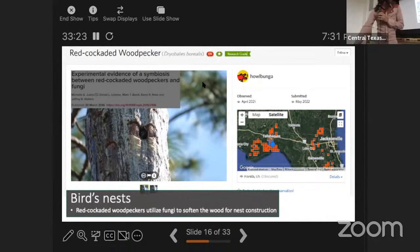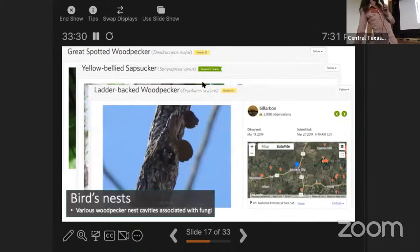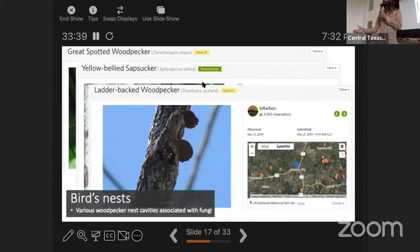Woodpeckers seem to be associated with fungi over and over again. The fungi create decay in the wood, making it softer so cavities can be made. Often the fruiting bodies of fungi are right above a cavity, so spores fall onto the nest and land on the woodpecker's feathers — which are probably covered in spores as a result.